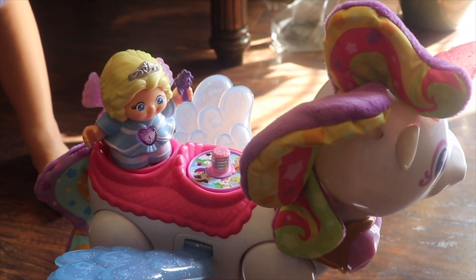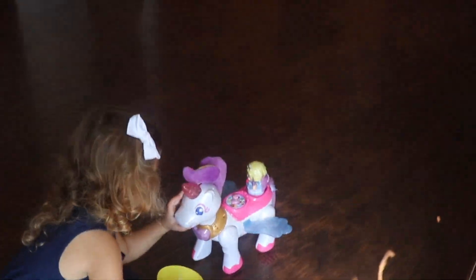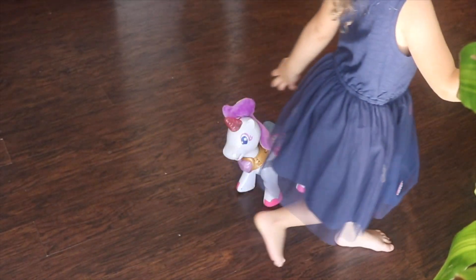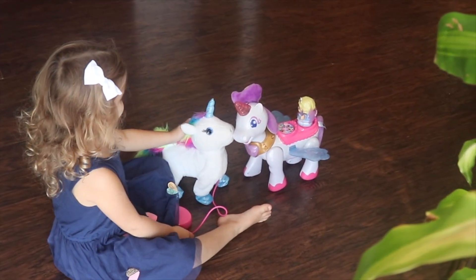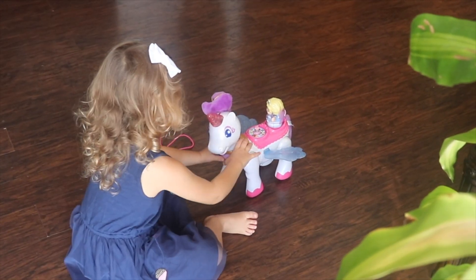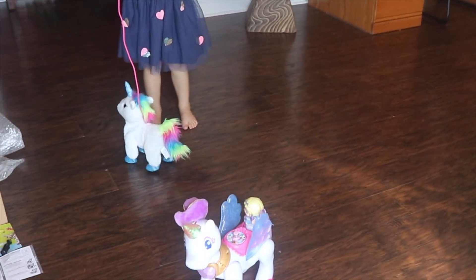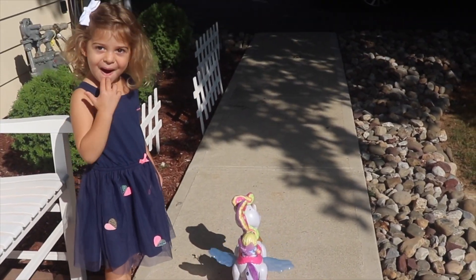Let's take a magical ride through colors of nature and bright sunshine. Hi there, my name is Princess. I'm a fairy princess. Hi friend! She's my unicorn and you're my unicorn and you're my ship. It's only one unicorn, let's go for a walk.